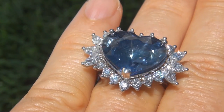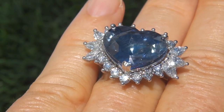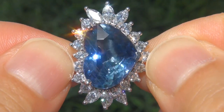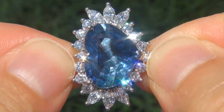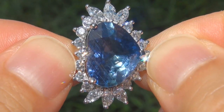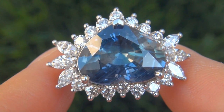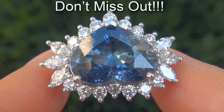At the request of our consignor, the immaculate showroom beauty must be sold immediately. Unheated and untreated natural blue sapphires of this caliber are considered among the rarest of precious gemstones. Even more rare is to have the VS2 clarity, the colossal size, and the highly sought-after rich vivid color. It is the biggest, best, and only one you'll find. This is the real deal, so don't miss out on your chance to own this prized estate treasure.